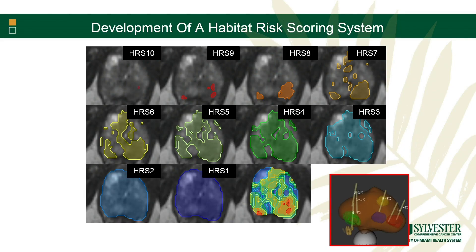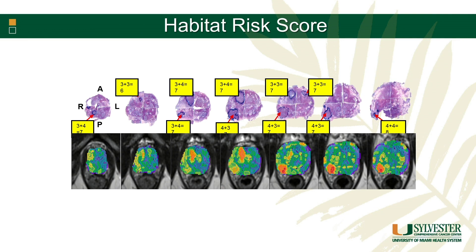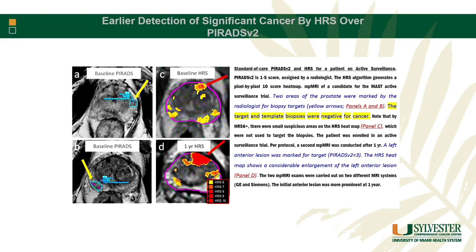We've been working in the AI space as well. My colleague Radka Stoyanova has built automated software called the Habitat Risk Score, which reads the MRI using DWI and DCE sequences and applies a Habitat Risk Score to various regions of the prostate. Higher scores denote higher chances of risk. We looked at this in radical prostatectomy patients compared to standard MRI reads, and found it did a better job picking out Gleason 7 or higher cancers. In active surveillance patients getting annual MRIs and biopsies, the HRS identified an area on baseline MRI that standard reads missed, which later grew and was eventually found — but could have been detected much earlier with this software.